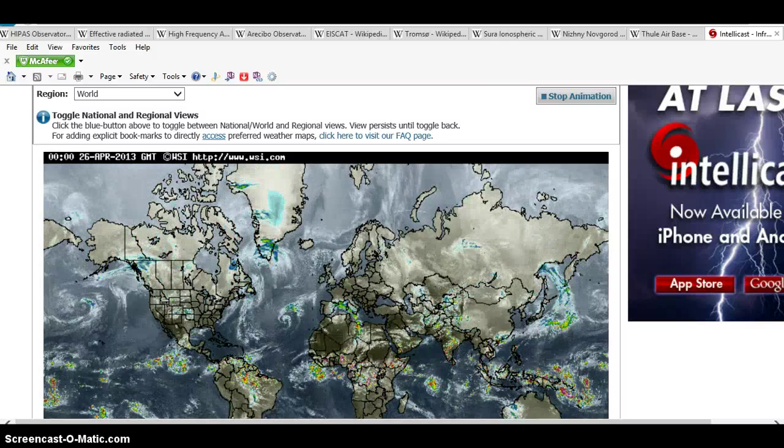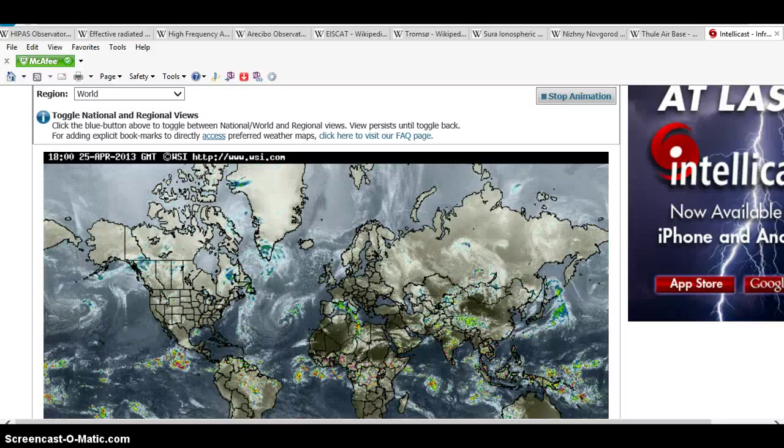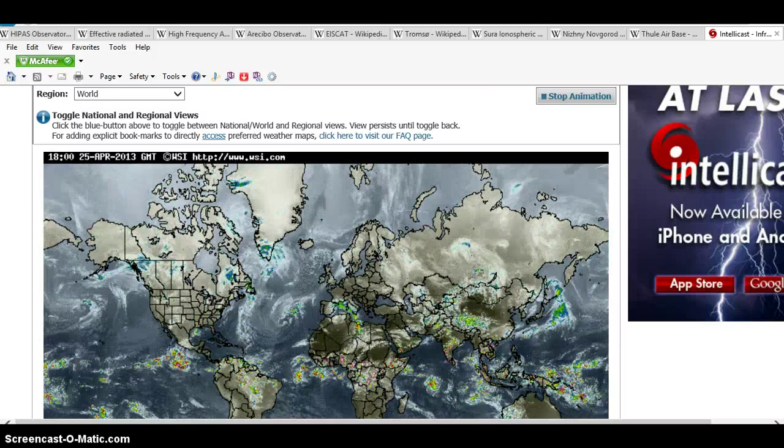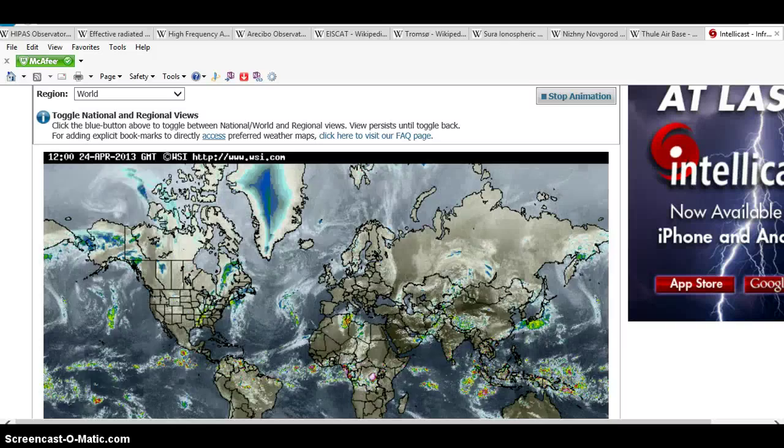Let me talk about chemtrails. There's many things to chemtrails. Chemtrails make plasma clouds and regular clouds for storms.